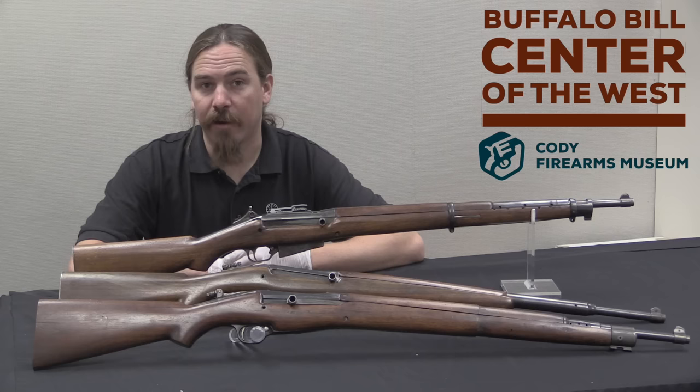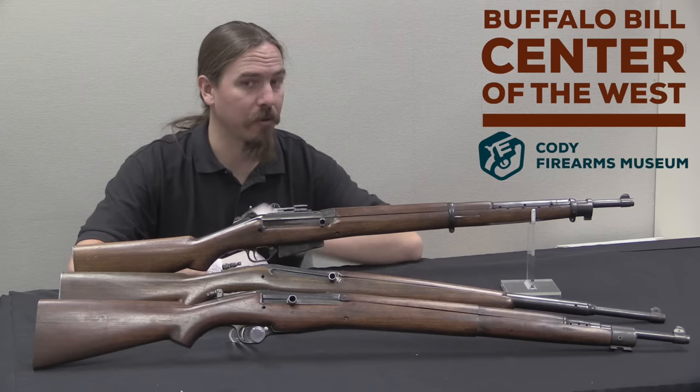Hi guys, thanks for tuning in to another video on ForgottenWeapons.com. I'm Ian, and I am here today at the Cody Firearms Museum. We're taking a look at a couple of the guns out of their very extensive collection of interesting firearms.